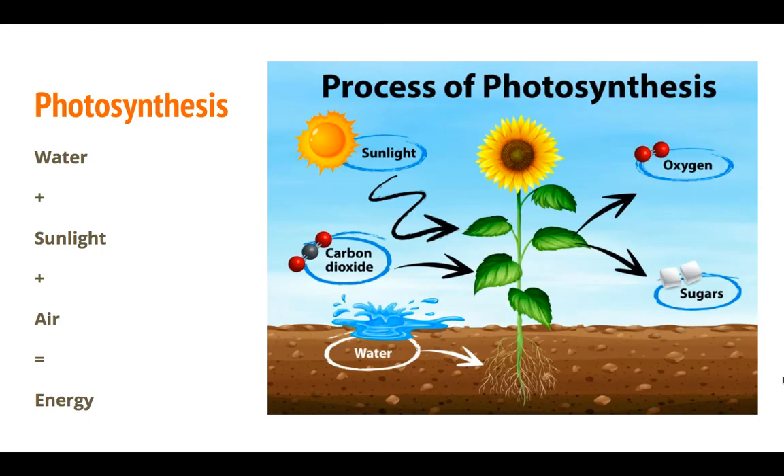What Toby was talking about was the process of photosynthesis. Photosynthesis is when a plant takes water, sunlight, and air and converts them to make its own energy. You can see in our picture on the right that the leaves take in sunlight from the sun and carbon dioxide from the air that animals, including humans, breathe out, while the roots take in water. Through photosynthesis, they give out oxygen that we need to breathe and produce sugars to feed themselves. How cool is that — plants make their own food!